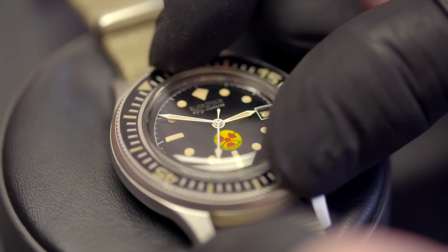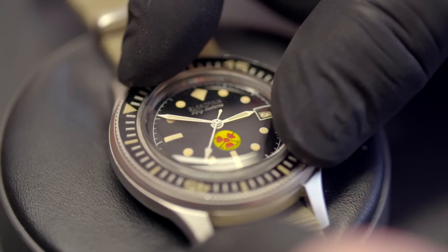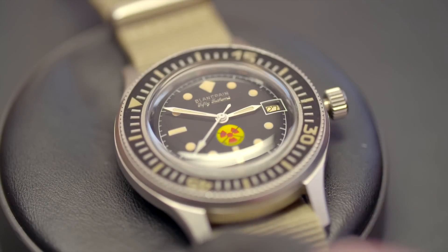I think deep down we all want to own a Fifty Fathoms. Historical significance doesn't even begin to describe it. The mechanical significance and the influence that this watch had in the development of what dive watches are seen as today is huge — words can't express it. In the 1950s and 60s, Blancpain just kept hitting those home runs.